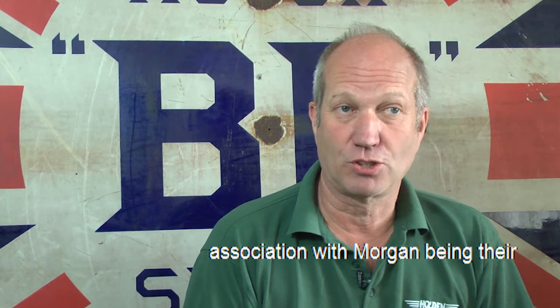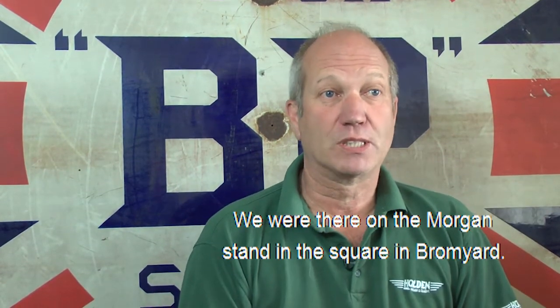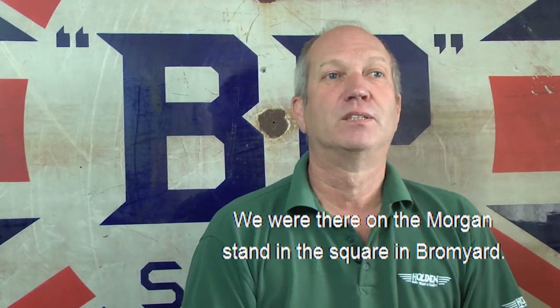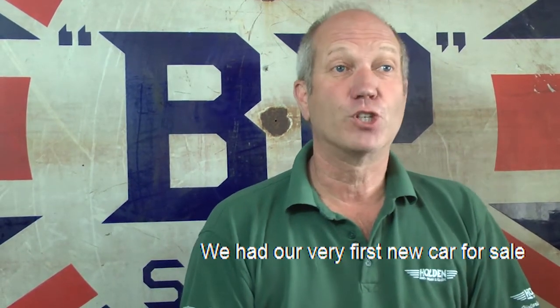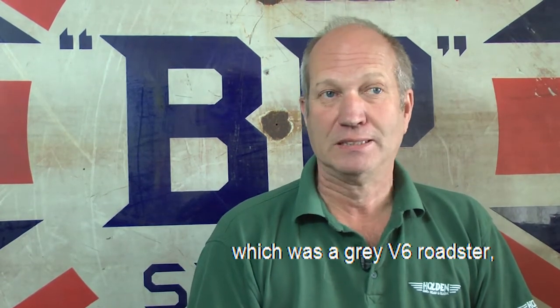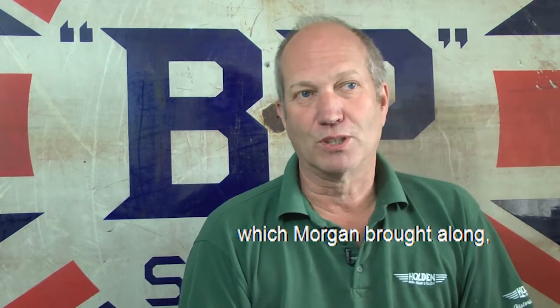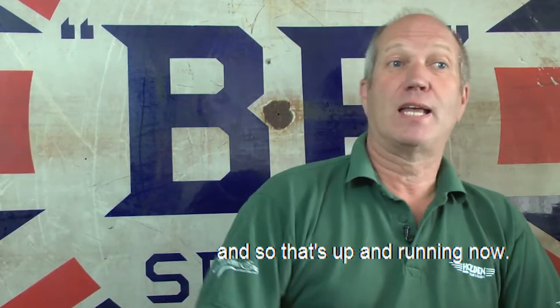Holden Morgan. We've announced just last weekend our new association with Morgan, being their Midland sales agent at the Bromyard Festival of Speed 2017. We were there on the Morgan stand in the square in Bromyard. We had our very first new car for sale, which was a grey V6 Roadster, and there were various other cars presented which Morgan brought along. So that's up and running now.